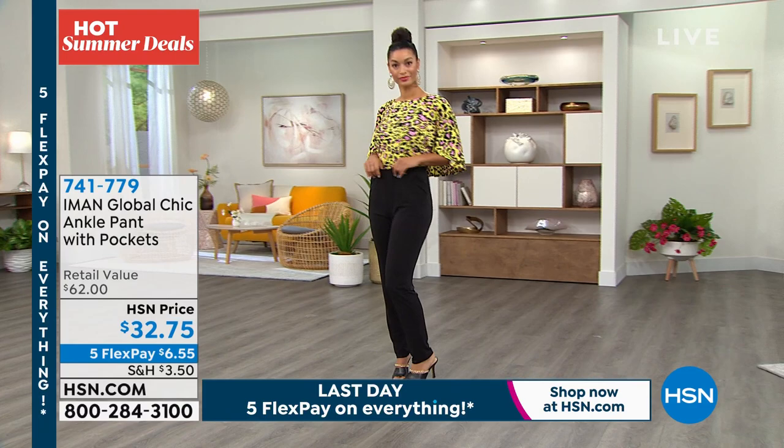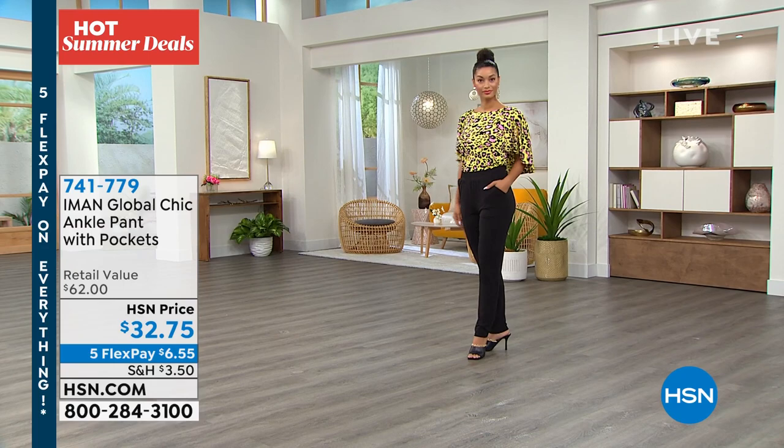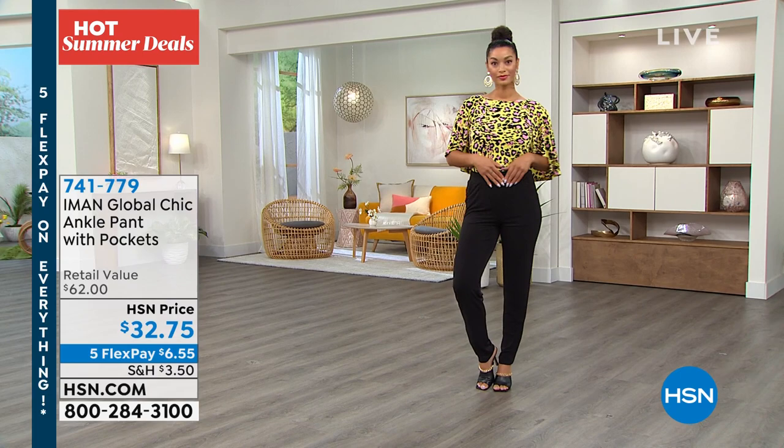Our retail is $62 and we're at $32.75 — once again five flex all over the place. Super fun! And guys, if you get a chance — oh good, you're going to put the pants out too — yay! Because they're so awesome.